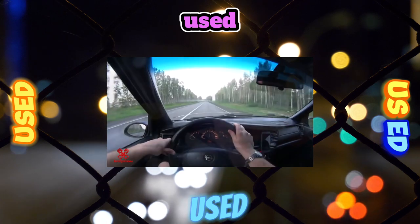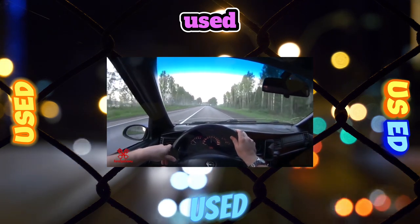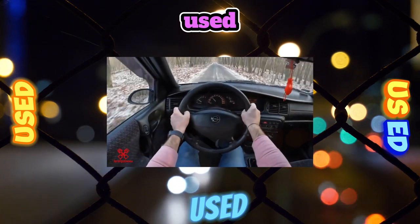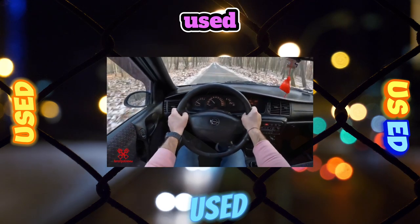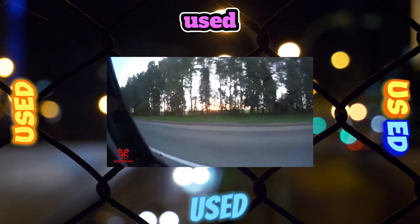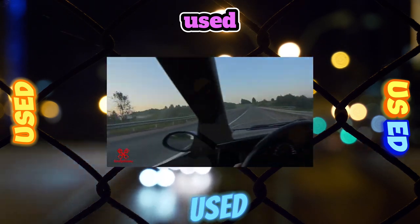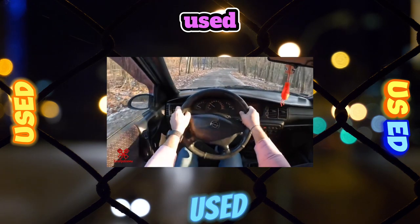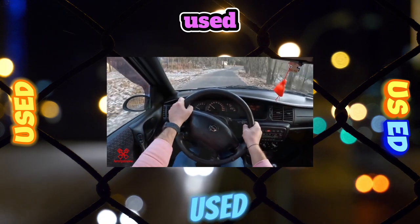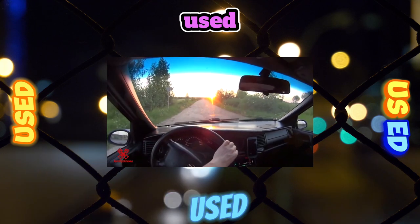In some modifications equipped with air conditioning or climate control, there is a so-called refrigerating chamber inside the glove box, into which cold air is blown through a special duct. Everything is in order with passive safety — airbags for the driver and front passenger are installed as standard. Compared to the Vectra A, the trunk volume of the Vectra B sedan has decreased by 30 liters (530 vs. 500 liters), but in the hatchback it has become 20 liters more (480 vs. 460 liters).